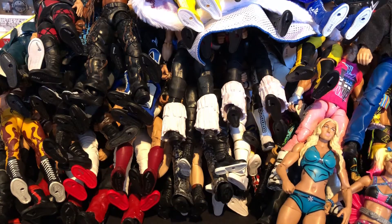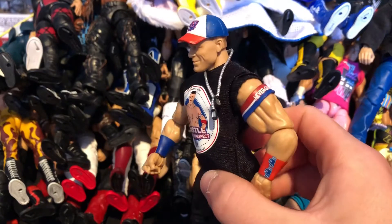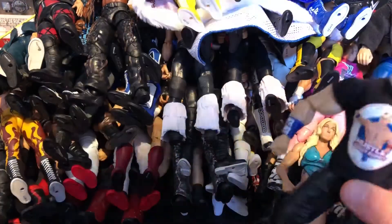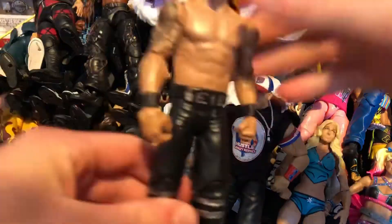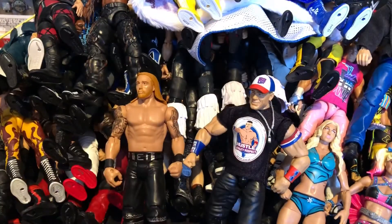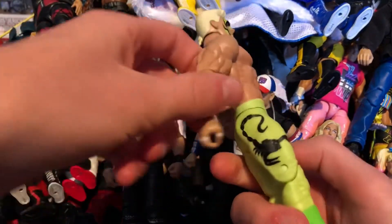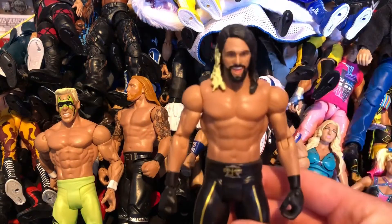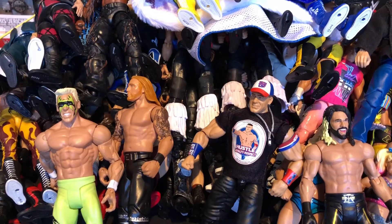Next we have the Elite 50 John Cena — one of my favorite Cena attires with the white, red, and blue. I think it might be from SummerSlam 2016 or 2017 when he faced AJ. Next we have a basic 3MB Heath Slater — basic surface with neon green, blonde head scan, scorpion on the side, and a little ponytail. Next we have the basic Cash-In Seth Rollins — I really need to get the Elite version for my collection.